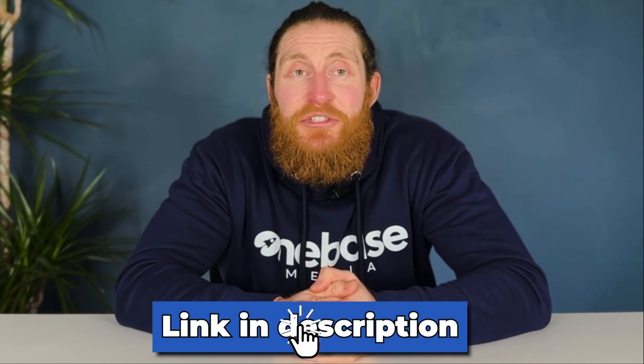Don't worry if it all sounds confusing right now. By the end of this video, I promise it will be crystal clear on how to use this. You can find the link to this spreadsheet in the description.